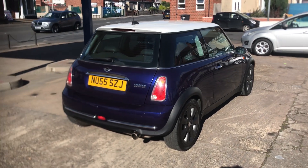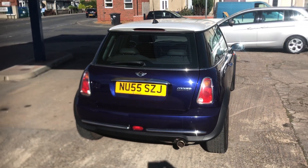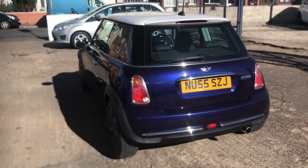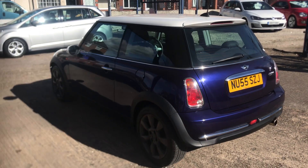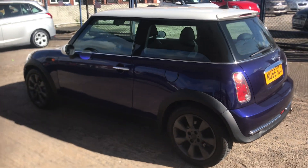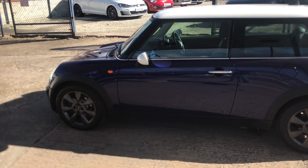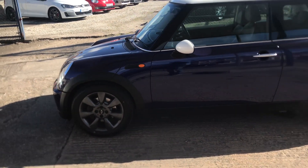This is a 2005 55-plate Mini Cooper. The car has done 80,000 miles. It comes with a full comprehensive service history — really good service history — and a September 2023 MOT.